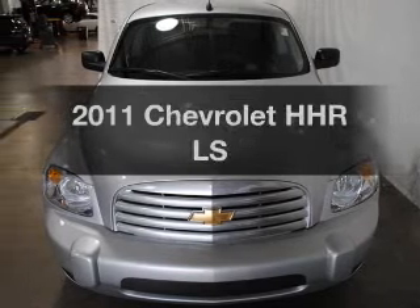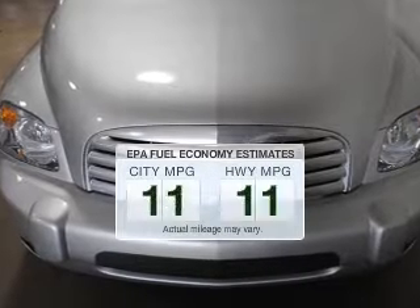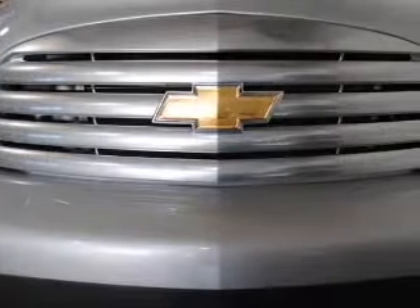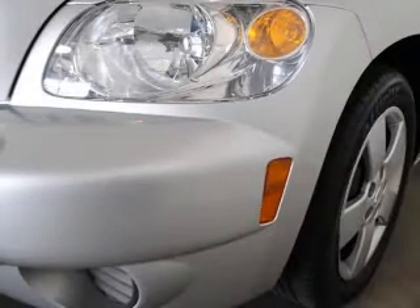Presenting the 2011 Chevrolet HHR. If you're looking for an automobile with great attributes, look no further. Better gas mileage means better long-term driving, and this ride delivers with a great low fuel consumption rate. The powertrain includes front-wheel drive with an efficient four-cylinder engine that responds smoothly to its automatic transmission.